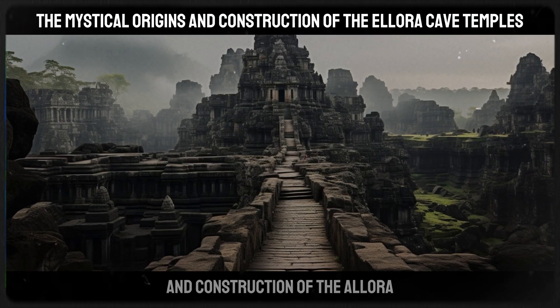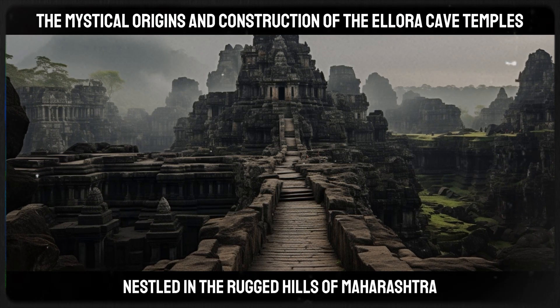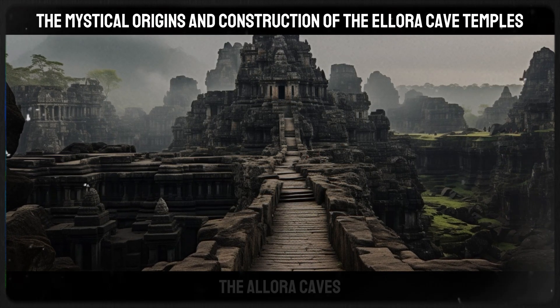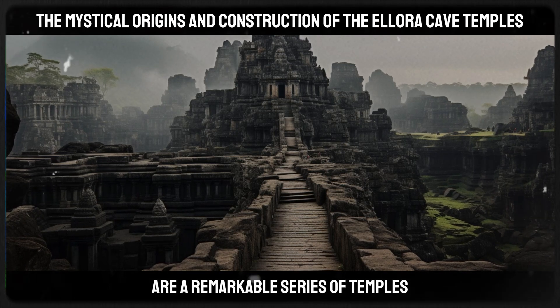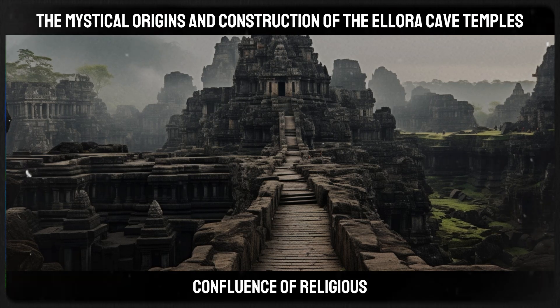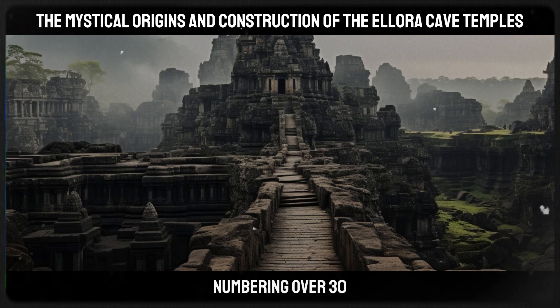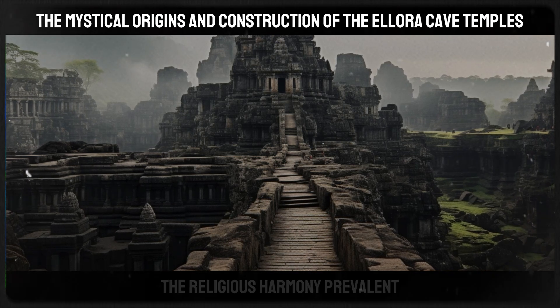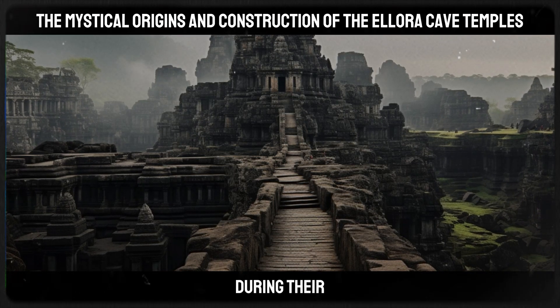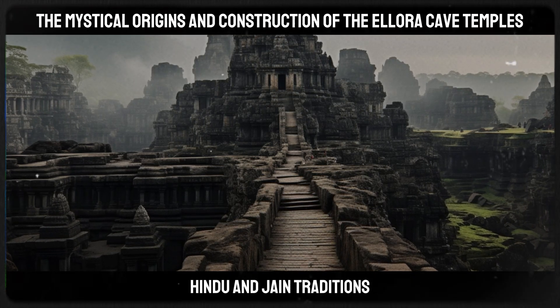The mystical origins and construction of the Ellora cave temples: Nestled in the rugged hills of Maharashtra, the Ellora Caves are a remarkable series of temples and monasteries representing a confluence of religious art and architecture from ancient India. These caves, numbering over 30, are a testament to the religious harmony prevalent during their construction, as they encompass Buddhist, Hindu, and Jain traditions.